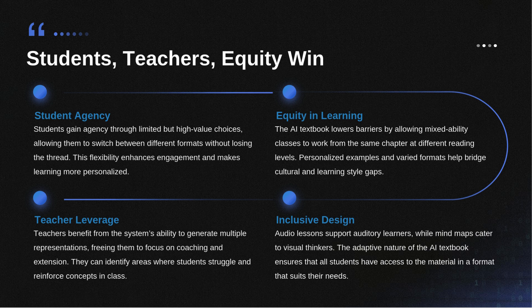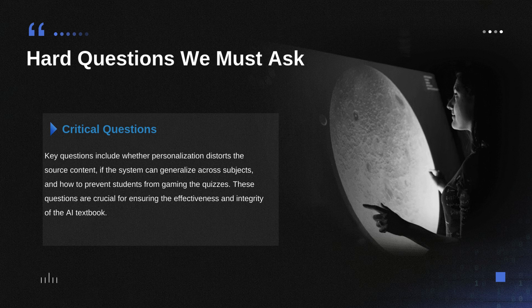We absolutely have to talk about the impact on access and equity here. The re-leveling function means students in the same classroom with very different reading abilities can all work on the exact same required chapter at a level that's appropriate for them — it lowers the barrier to entry instantly. The audio lessons help students who learn better by listening, and the personalized examples help make connections without the teacher needing to be a mind reader about every student's hobbies. The tool adapts to the student, essentially moving equity into the actual daily learning workflow.